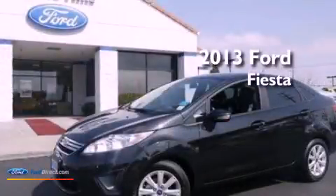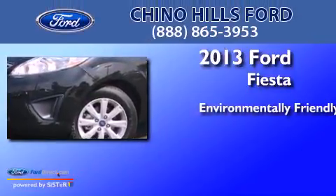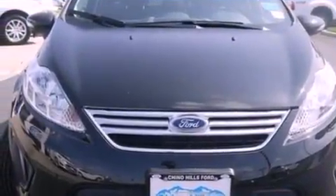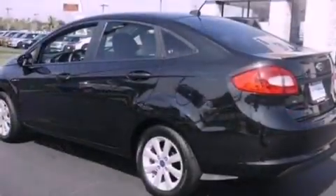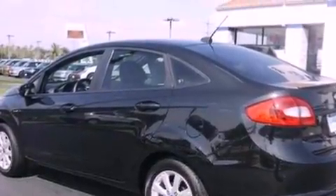This is a brand new 2013 Ford Fiesta. Features include a low tire pressure indicator, traction control and stability control systems, cruise control, a six-speaker audio system, and an independent rear suspension.